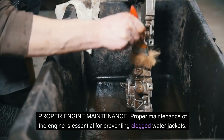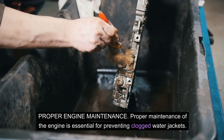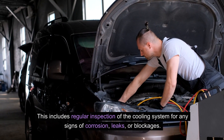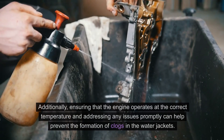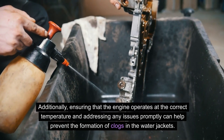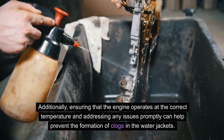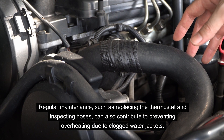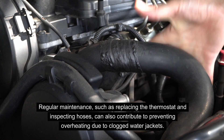Proper maintenance of the engine is essential for preventing clogged water jackets. This includes regular inspection of the cooling system for any signs of corrosion, leaks, or blockages. Ensuring that the engine operates at the correct temperature and addressing any issues promptly can help prevent the formation of clogs. Regular maintenance, such as replacing the thermostat and inspecting hoses, can also contribute to preventing overheating due to clogged water jackets.